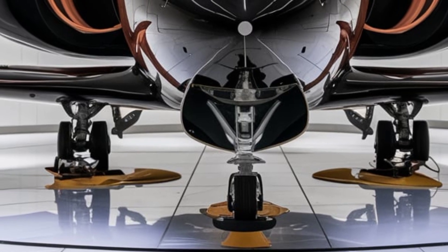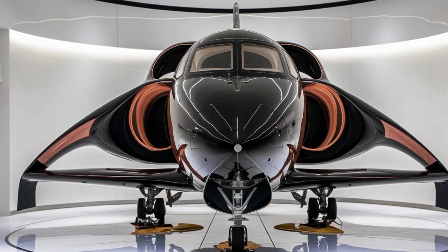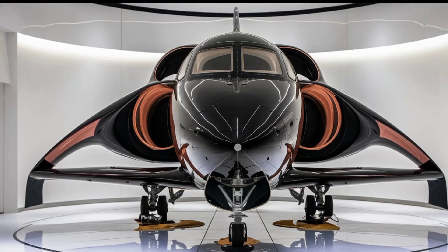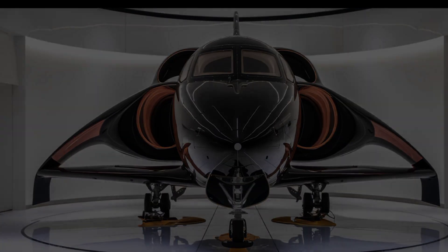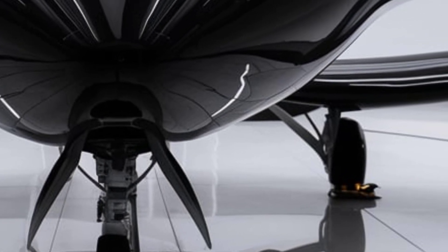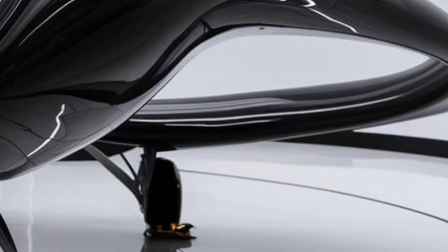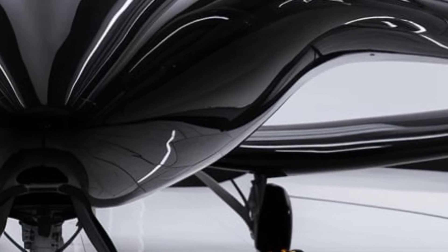Starting with the exterior, the 2026 JF-17 Thunder has received noticeable improvements in its aerodynamics and stealth capabilities. The airframe has been refined to reduce drag, allowing for better speed and fuel efficiency. The fuselage now features radar-absorbent materials which help reduce its radar cross-section, making it harder to detect by enemy radar systems.